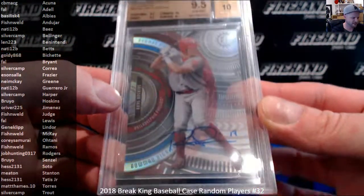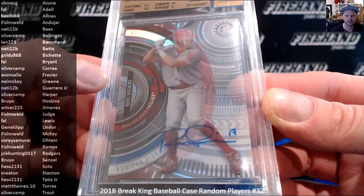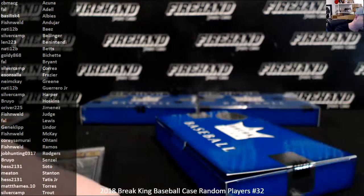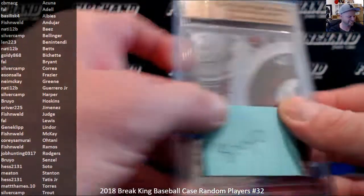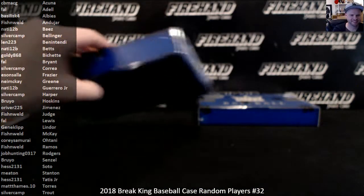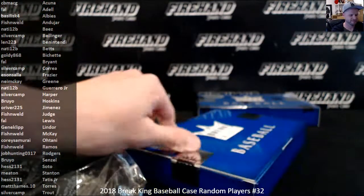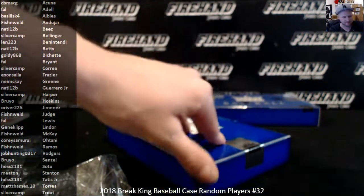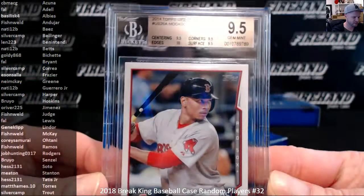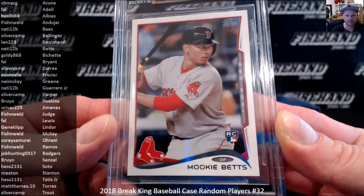Rhys Hoskins, 9.5 and 10, Bowman High Tech Auto. Bruyo gets Hoskins. Two cards left. Mookie Betts, Topps Update Rookie 2014, US-26A in a PSA 9.5. Betts going to Natty 12B.